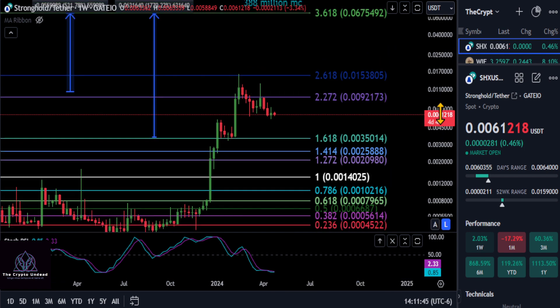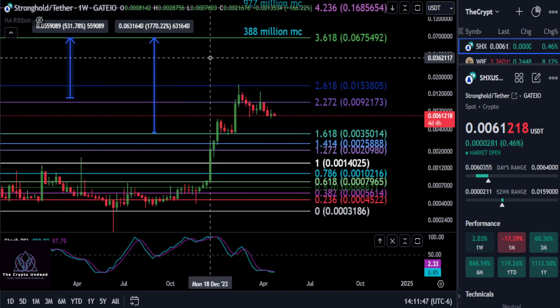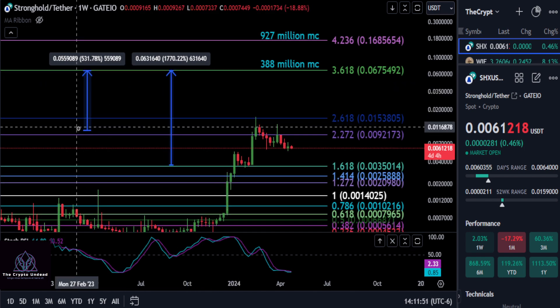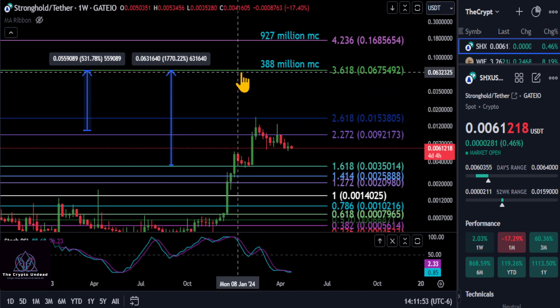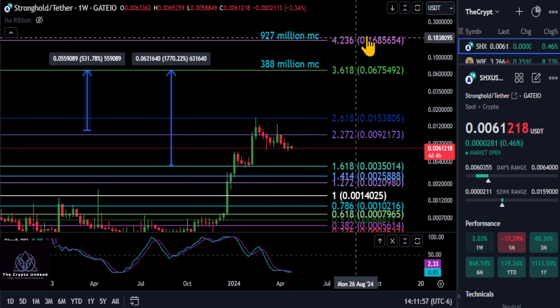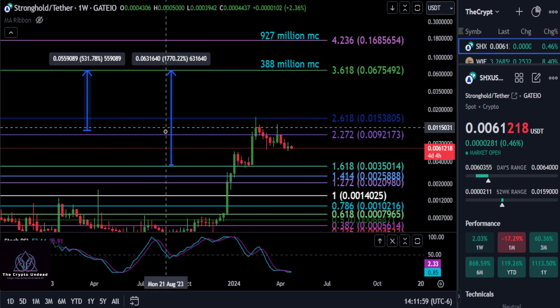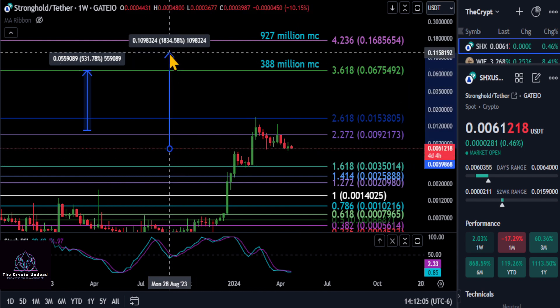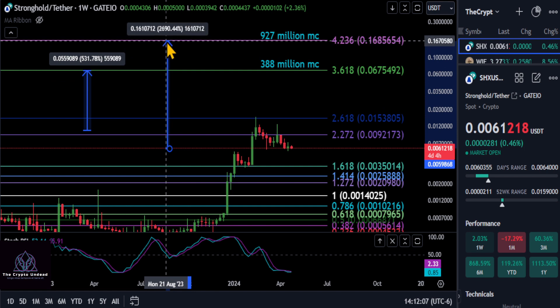After that of course would be the 2.618 for a 153% move. So just keep an eye on all those levels. Now as for how high this thing can go, you can see we have the top of our Fibonacci all the way up here for a $927 million dollar market cap, up to that 4.236 at almost 17 cents here.